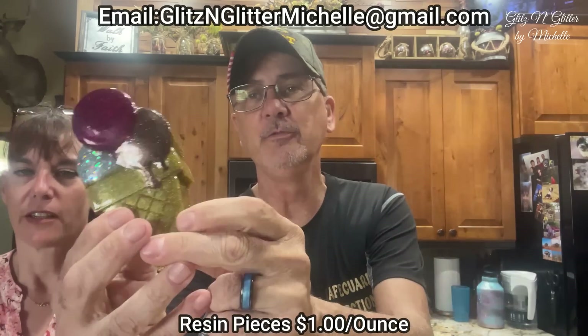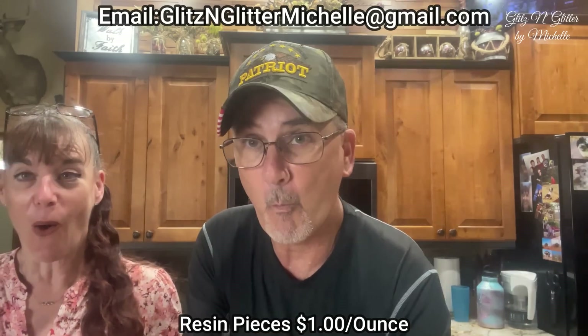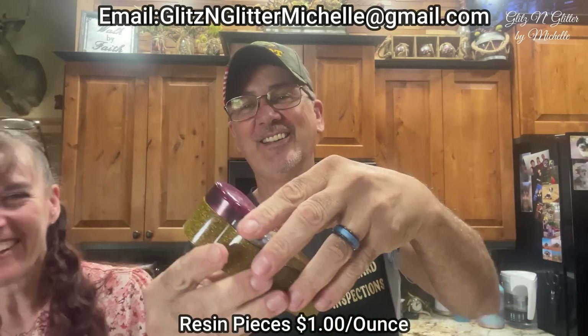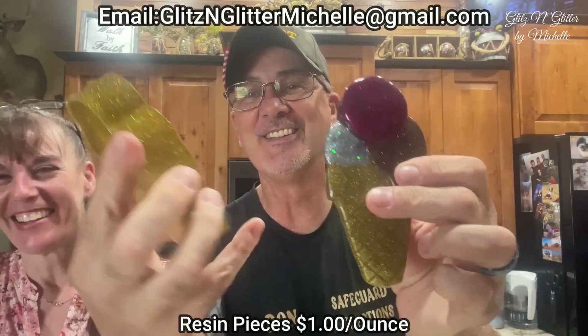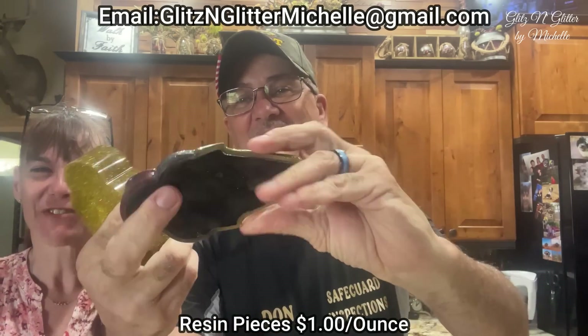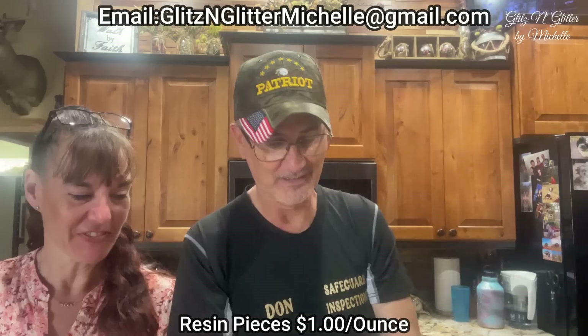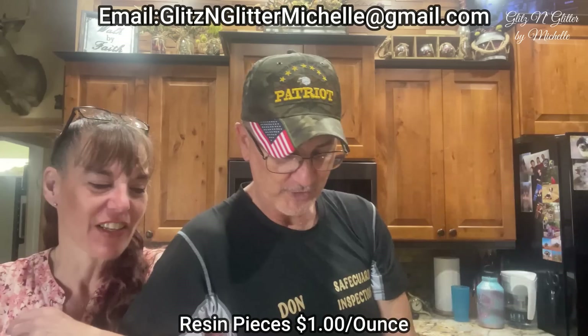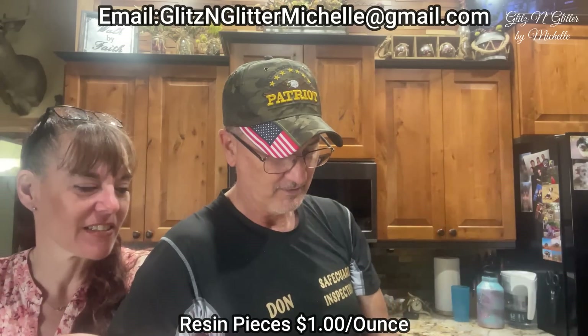Ice cream cone! I didn't break it — oops. You're fired. Never mind, just kidding. Although he's not getting a raise.